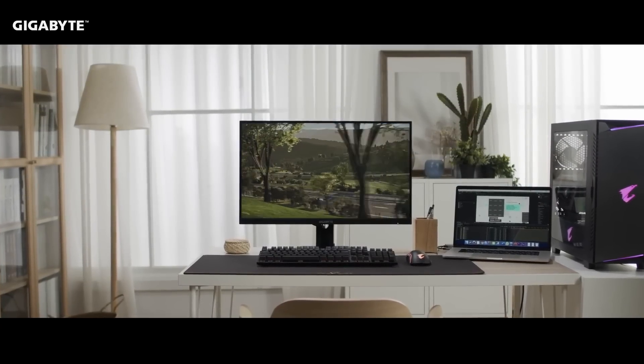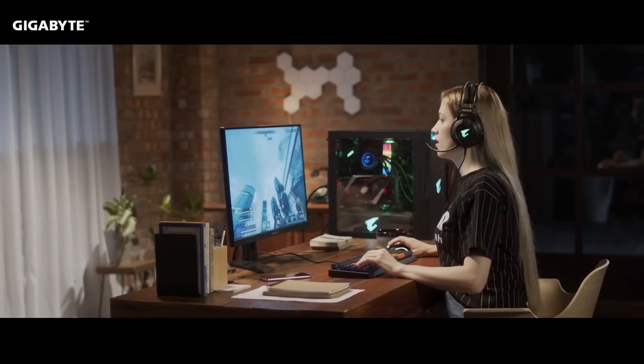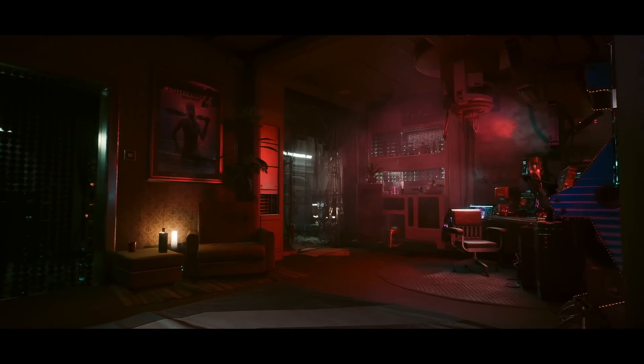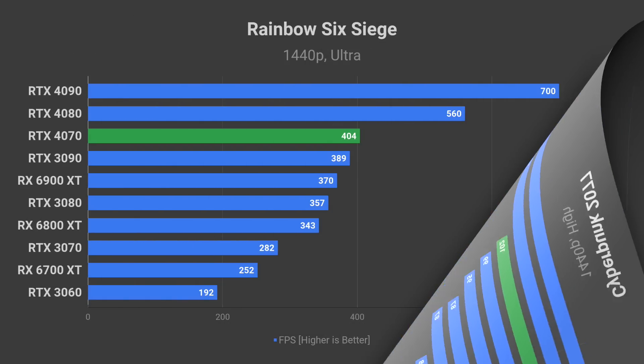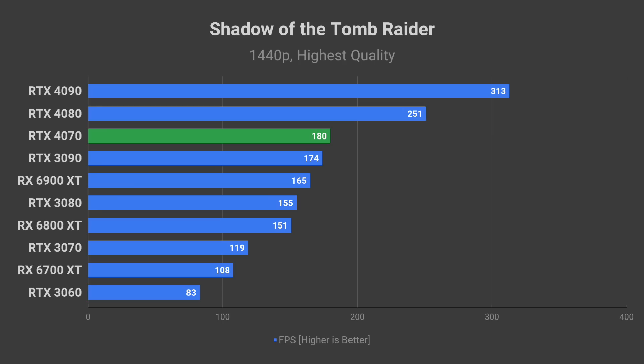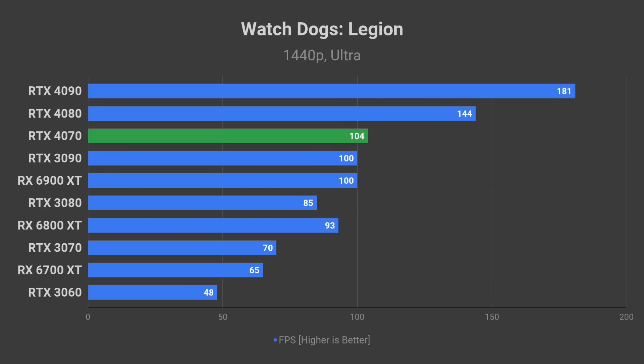RTX 4070 performance in most games at 1440p resolution should be good enough to take advantage of 144Hz or higher refresh rate displays. Even the most demanding game on our list, Cyberpunk 2077, should see over 100 FPS on the high quality preset. The FPS could reach over 400 in Rainbow Six Siege on ultra at 1440p. The less demanding AAA games should be a pleasure to play: 180 FPS average in Shadow of the Tomb Raider, 151 FPS in Horizon Zero Dawn, and 104 FPS average in Watch Dogs Legion on the ultra quality preset.